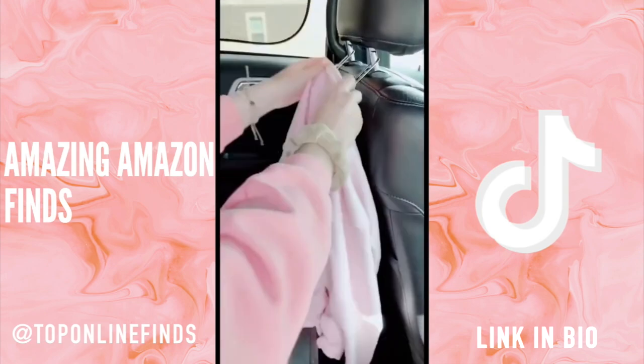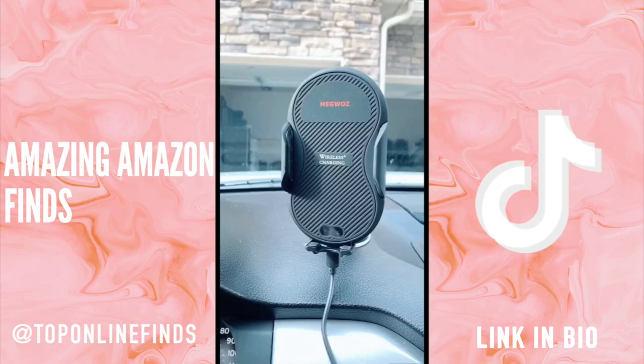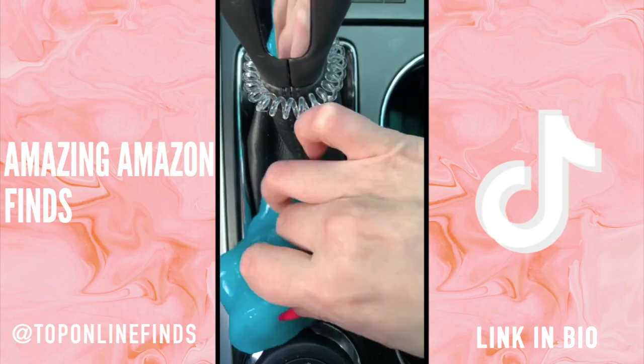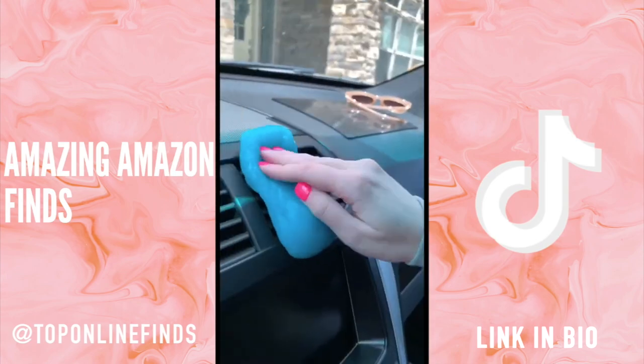Here are some of our top selling car must-haves from Amazon. First is this dash mount to charge your phone — it has a sensor on it so it automatically opens and closes. Next is this gel putty that's great for getting dust and crumbs out of your car to keep it always nice and clean.